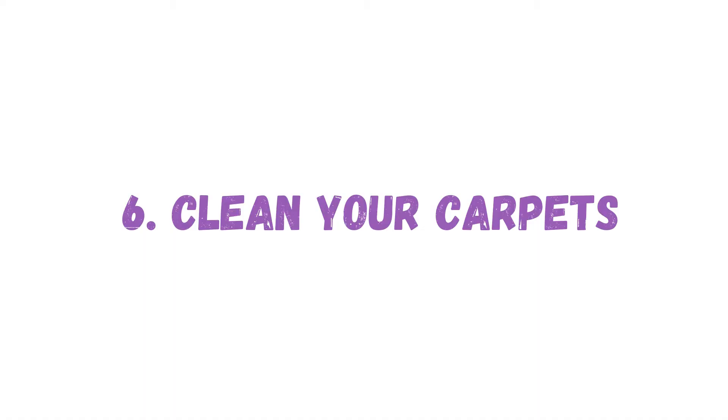Number six: deep clean your carpets. Get an actual carpet cleaner — one that's like a vacuum — to shampoo your carpets. They change color over time and hold odors over time. If you're smoking in the house, please shampoo those carpets. Shampooing them helps refresh the smell of the entire space because carpets hold so much.